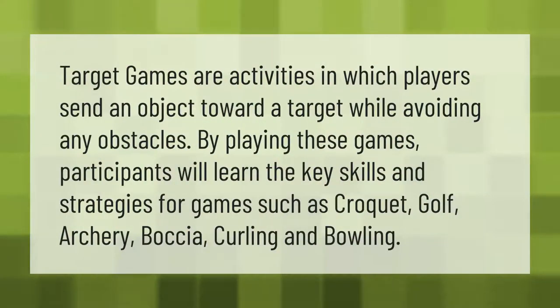Target games are activities in which players send an object toward a target while avoiding any obstacles. By playing these games, participants will learn the key skills and strategies for games such as croquet, golf, archery, bocce, curling, and bowling.